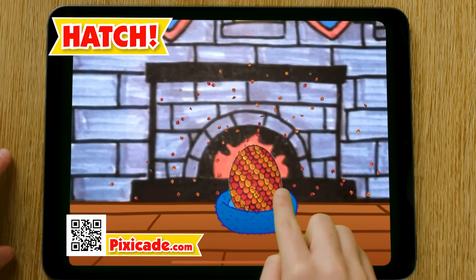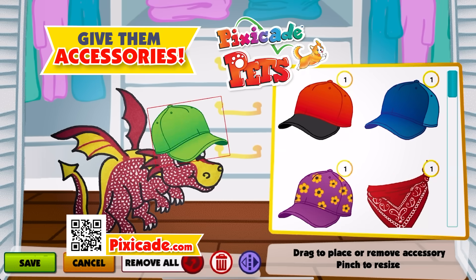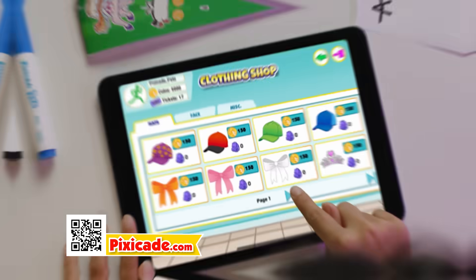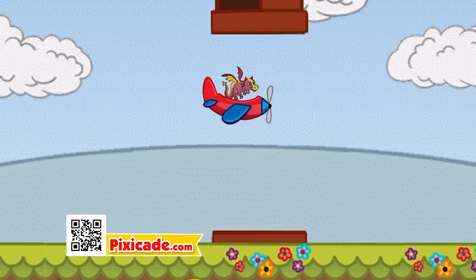Now, just tap the egg you drew until your virtual pet hatches to life. Then, feed, care, and pick out cool stuff to wear. You can even go to the mall. And that's not all — there's an arcade with tons of games for your pets to play.